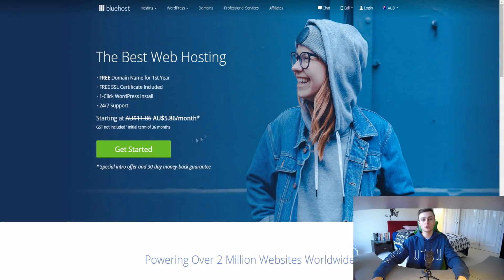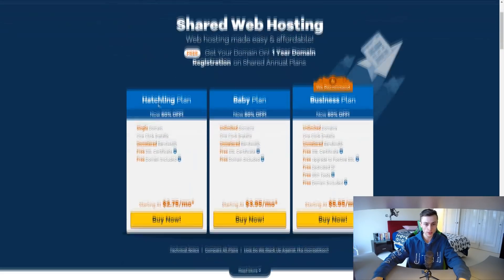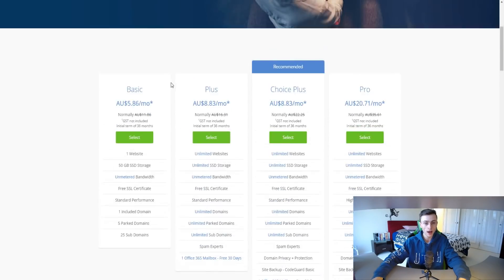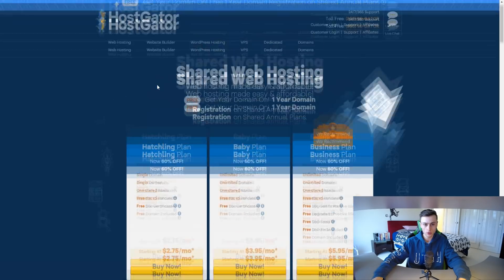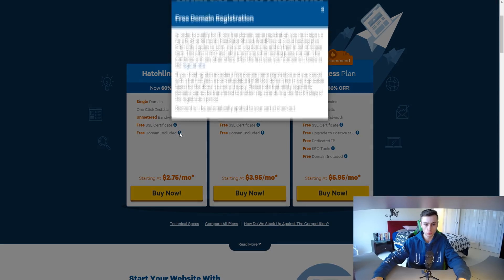Let's check out the different plans both companies offer. Clicking 'Get Started' for both Bluehost and HostGator, we can compare their plan options. Bluehost's basic plan allows you to host one website. HostGator's Hatchling plan similarly allows one single domain. With that first plan on HostGator you get a single domain, bandwidth, free SSL certification, and a free domain included.